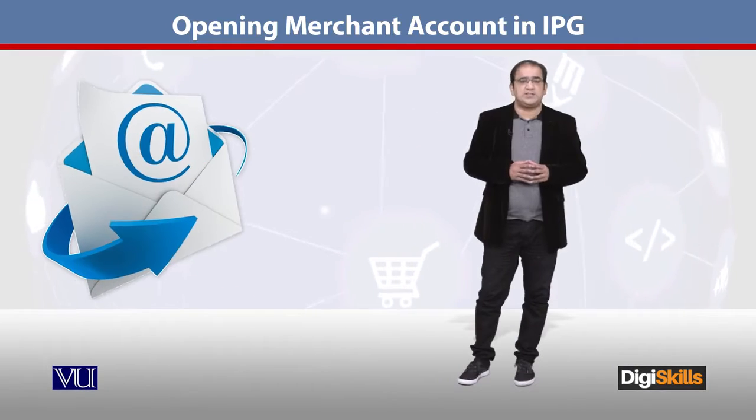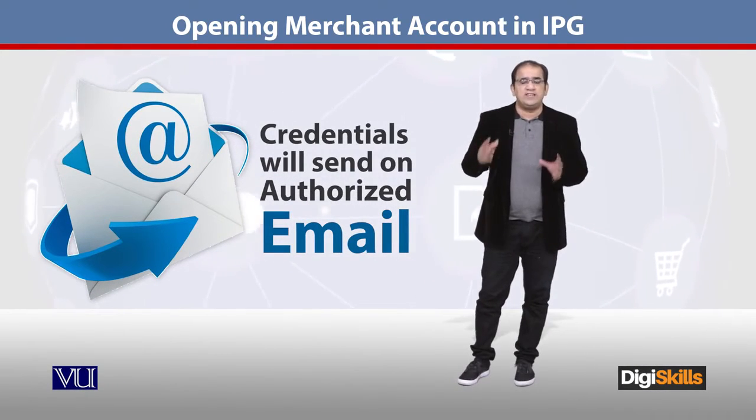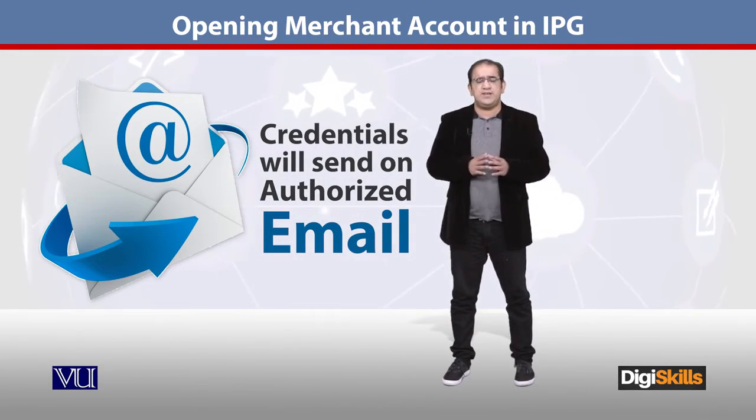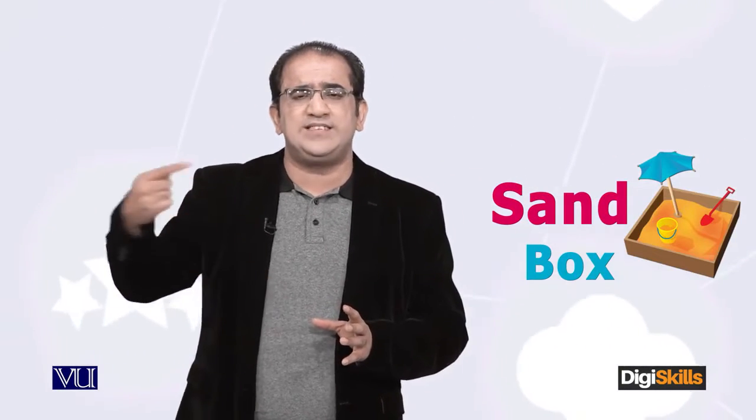After verification is complete, your credentials will be sent to the authorized email address. They generally consider the first email — the one from which you made the request — as the authorized email, and the credentials along with the sandbox environment details will be sent there.